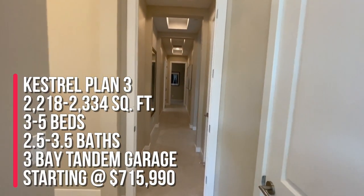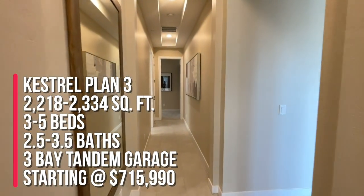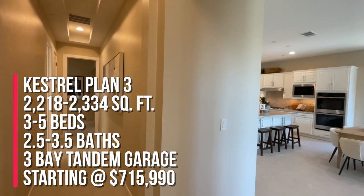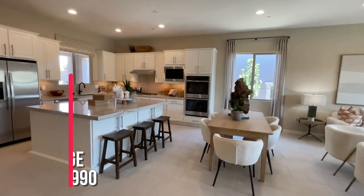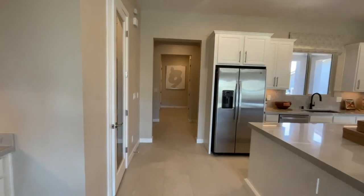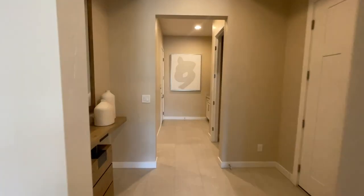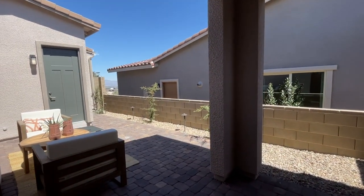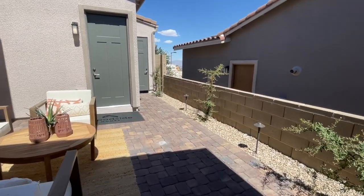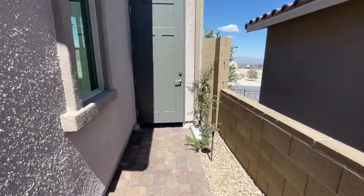To surmise, this is the Kestrel Plan III with the casita. It has four bedrooms — the fourth bedroom is the casita — with three and a half baths. It's a two-bay garage with a flex space, which is pretty nice, and then a covered patio. If you're thinking about buying here in Summerlin, please give me a call at 702-370-5112. I am your new home sales expert, and I sell a lot of new construction in Summerlin. Don't forget to like, share, subscribe. Thanks so much for watching — see you guys on the next one.